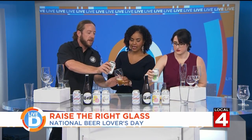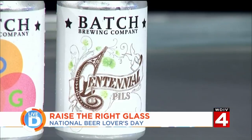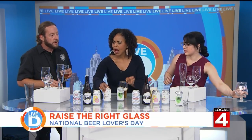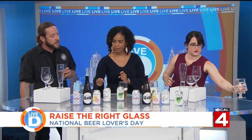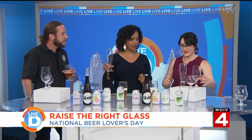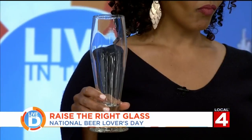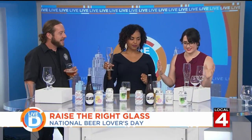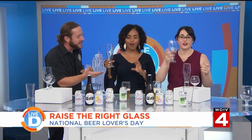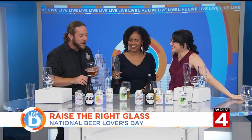The next beer is their Centennial Pilsner — a German-style Pilsner made with American hops. Michelle is asked to pick the appropriate glass. She guesses one at random, mentioning she's heard of a Pilsner glass before but isn't sure what it looks like. Steven identifies the correct one — the actual Pilsner glass.